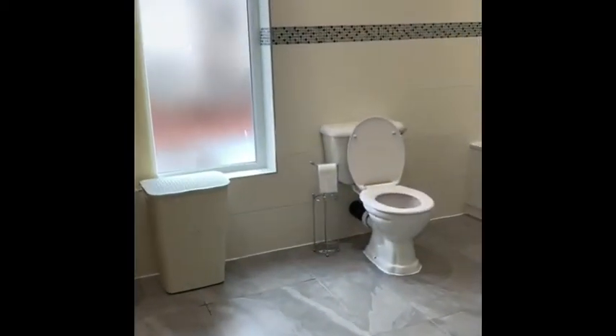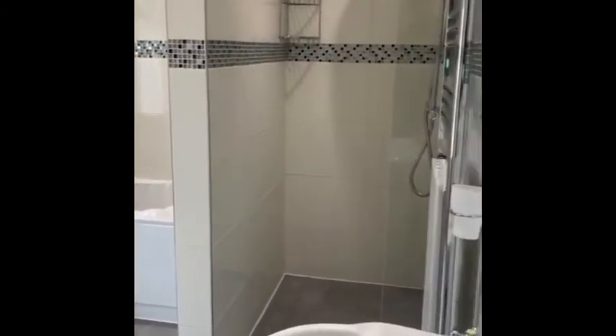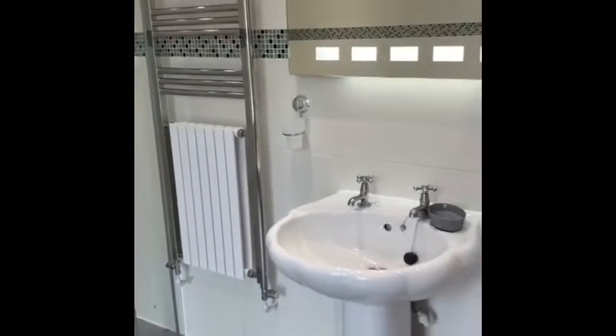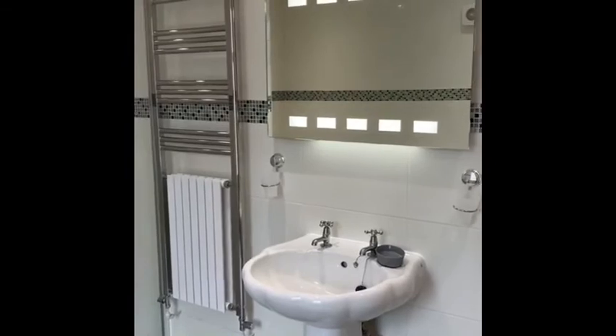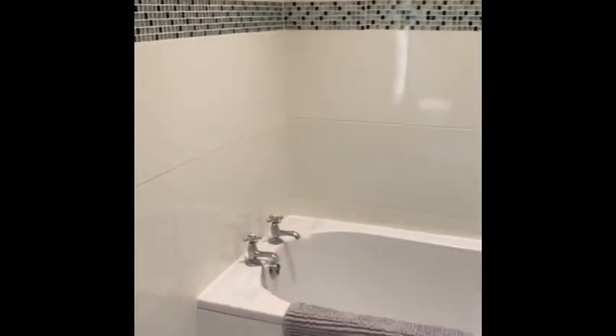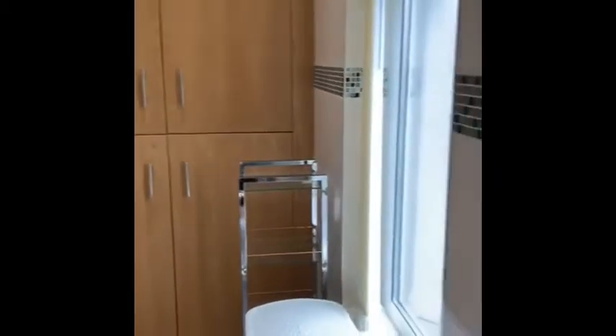And then this is your main bathroom — a lovely big bathroom this. Spacious walk-in shower there, nice big room. You can see it's done to an excellent standard. Just give it another angle of the room.